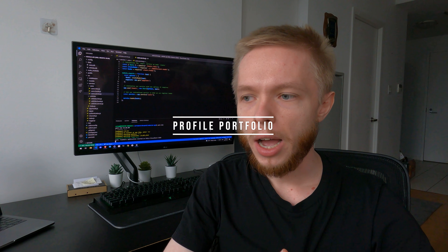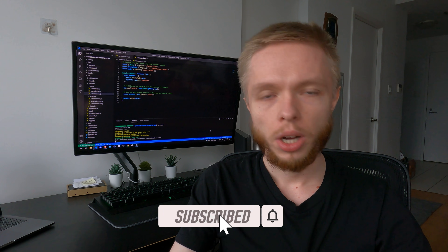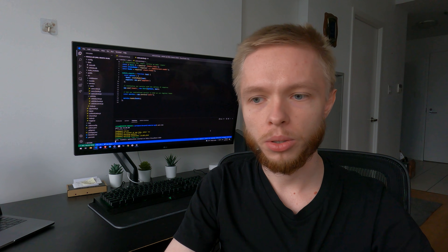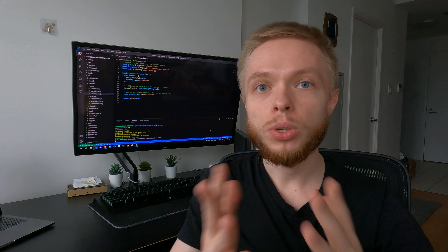Tip number one is to have a portfolio. When I was applying for my first junior developer job, I didn't have a portfolio website or anything on social media. But today, since there are a lot more people applying for jobs, you need to stand out and go that extra mile. It doesn't have to be perfect, but make sure it's clean, minimalistic, easy to navigate, and not missing important information.